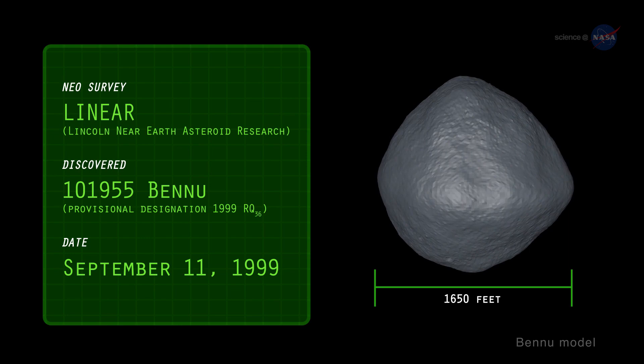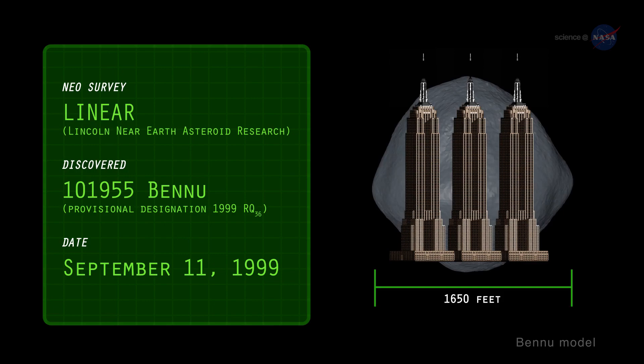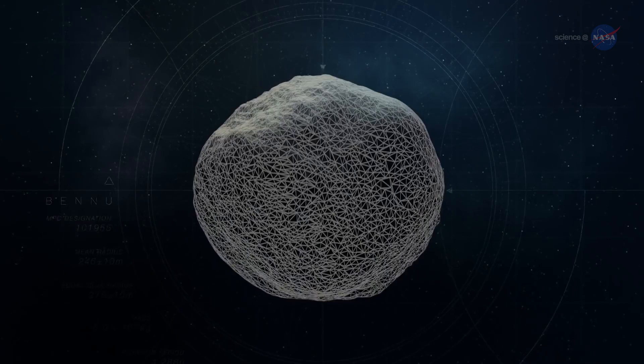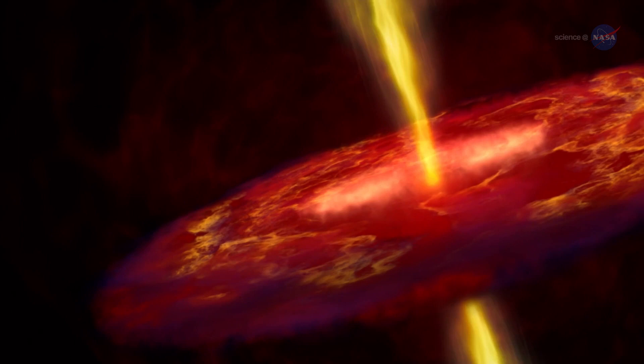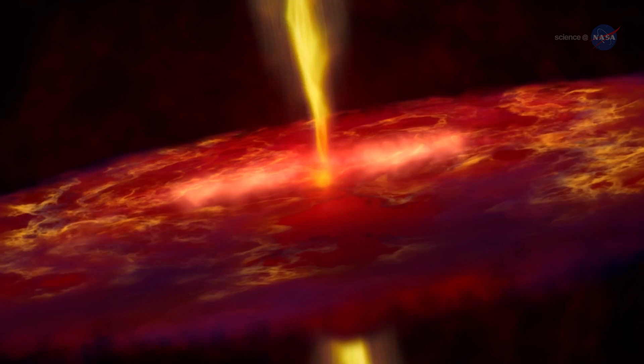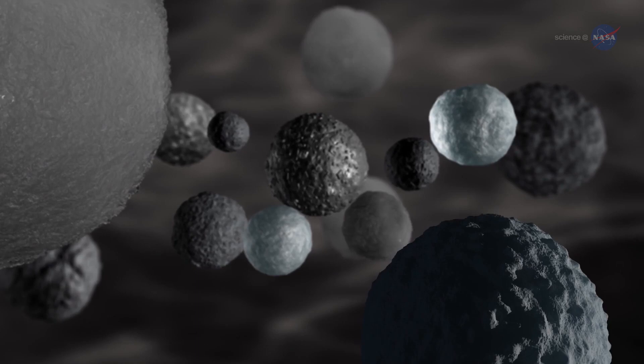So why Bennu? Because the asteroid is interesting due to its size and composition, and it is accessible to be sampled. Bennu is a primitive and carbon-rich asteroid. Primitive asteroids contain material that has not changed significantly since they formed over 4.5 billion years ago. The analysis of any organic material found on Bennu will give scientists an inventory of the materials present at the beginning of the solar system that may have had a role in the origin of life on Earth,